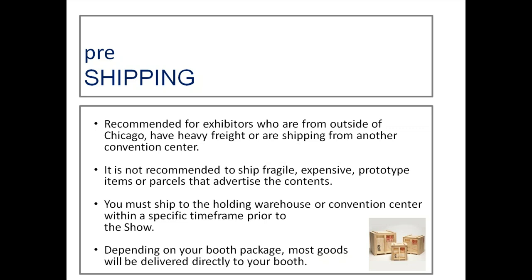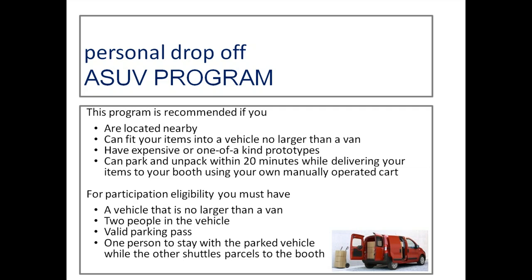Pre-shipping is recommended for exhibitors from outside the Chicago area with heavy freight or shipping from another convention center in a caravan setting. It is NOT recommended for fragile, expensive, or prototype items, or parcels that advertise their content — don't ship a flat screen TV in its original box. Ship to the holding warehouse or convention center within the specific timeframe; most goods will be delivered directly to your booth. The ASUV program — our personal drop-off program — is recommended for those nearby who can fit items into a vehicle no larger than a van.